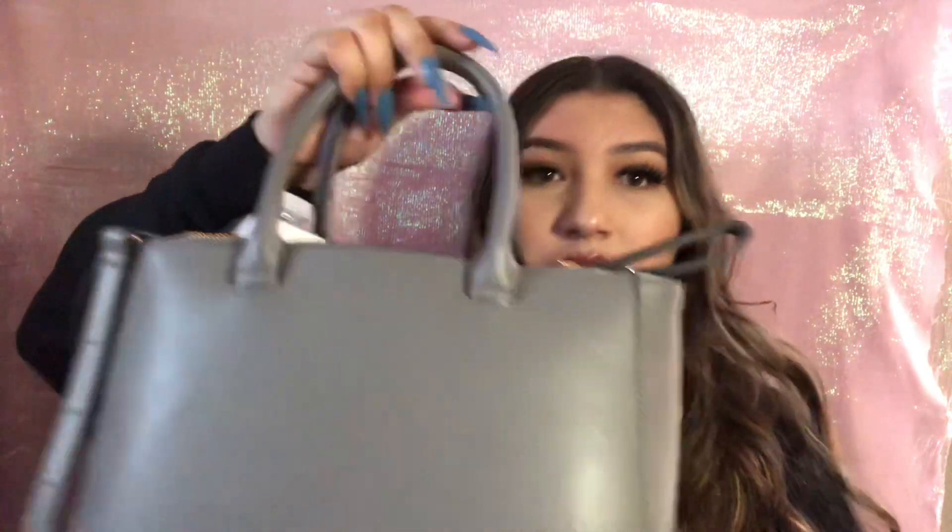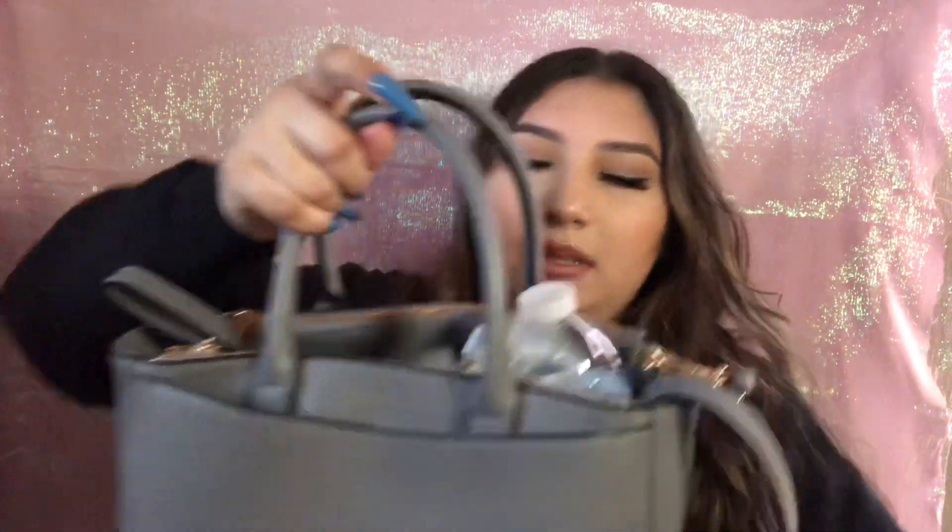My purse has a couple of zippers and stuff, and a whole bunch of storage. We're gonna go from what's in this pocket first — I just have a black mask. My mom washed it so it's a little small, I'm gonna have to stretch it out. Nothing else is in this one but it has a little clip so it just clips back.